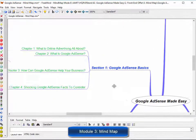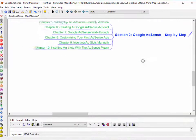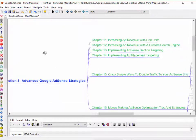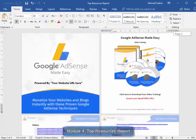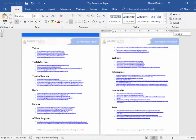Module three: a mind map. This is a really cool mind map outlining the complete training. This will give your customers an overview of every step they are going to apply. Module four: a top resources report. Here, you'll have access to a complete niche research report showing you the best videos, tools, training courses, blogs, forums, affiliate programs, demographics, webinars, infographics, case studies, and facts.